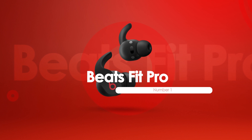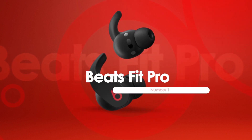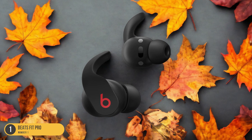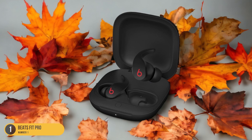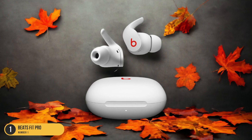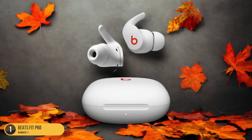At number 1, we have the Beats Fit Pro, best for secure and comfortable fit. The Beats Fit Pro earbuds stand out as the top choice for those seeking a secure and comfortable fit during their workout sessions. With their ergonomic design and customizable eartips, these earbuds ensure a snug and stable fit, allowing you to move freely without worrying about them falling out. The lightweight build adds to the comfort, making them ideal for extended gym sessions or outdoor runs.